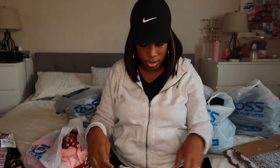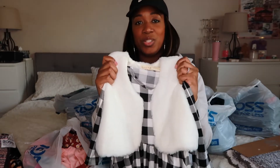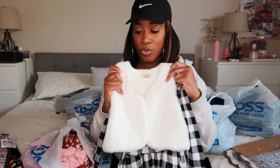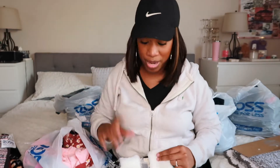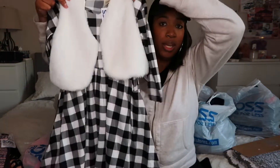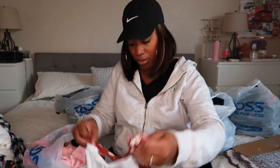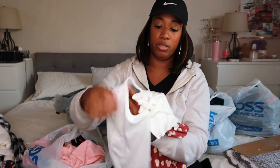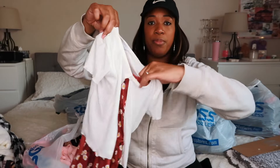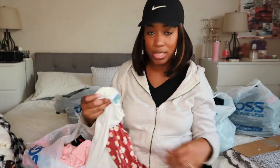Then I got this cute little dress for $1.99 — which is crazy because at the Ross closest to my house it was $14.99 on clearance. I also got this romper for Elena — it's a super cute daisy romper and it comes with a short-sleeve sweater to go over it. I'm not even sure it'll fit Elena because she's very tall, so we'll have to see.